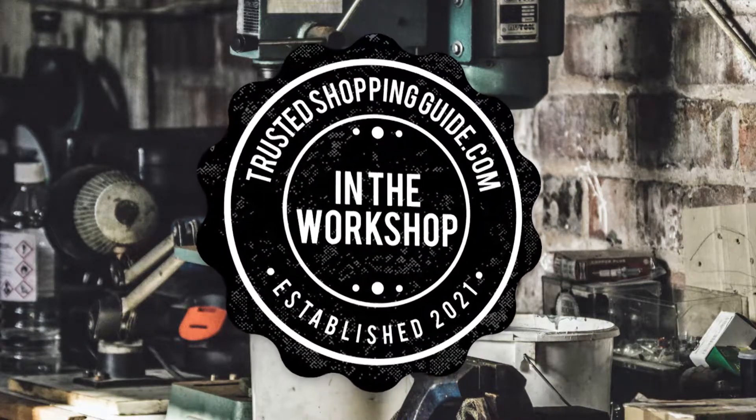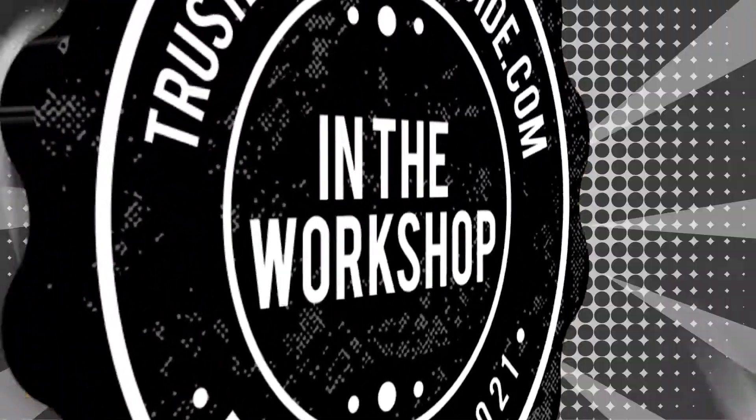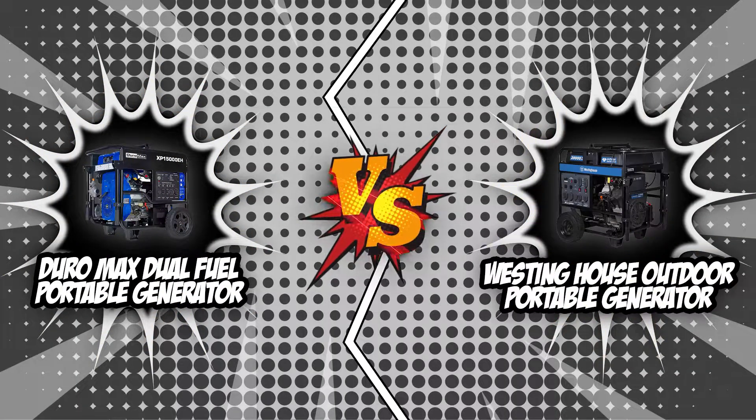Welcome back, workshop enthusiasts! We are TrustedShoppingGuy.com, and today we are in the lifestyle. In this video, two portable generator brands will be going head to head. We have the Duramax Dual Fuel Portable Generator and the Westinghouse Outdoor Portable Generator.